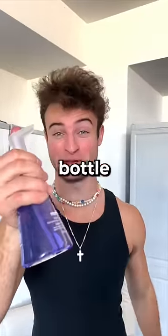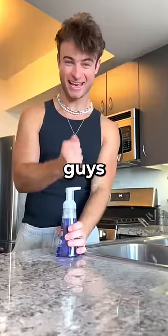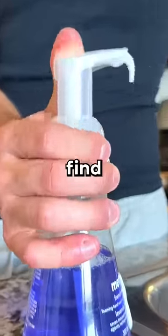How many pumps does it take to finish a bottle of soap? Well, lucky for you guys, my schedule wasn't looking too busy. So we're gonna find out.